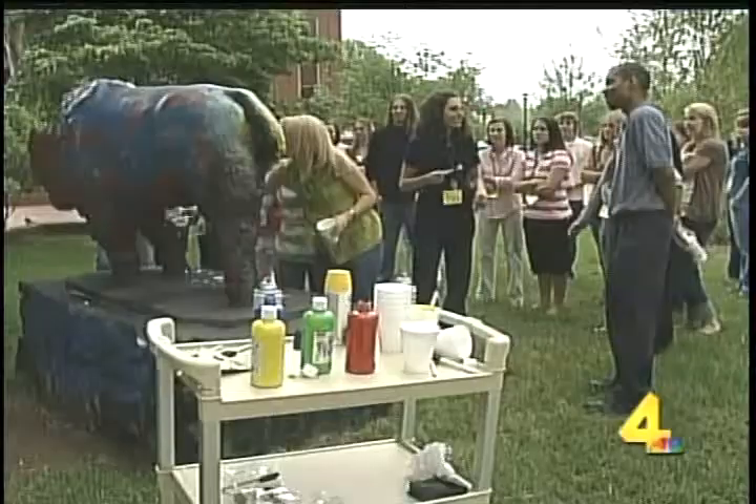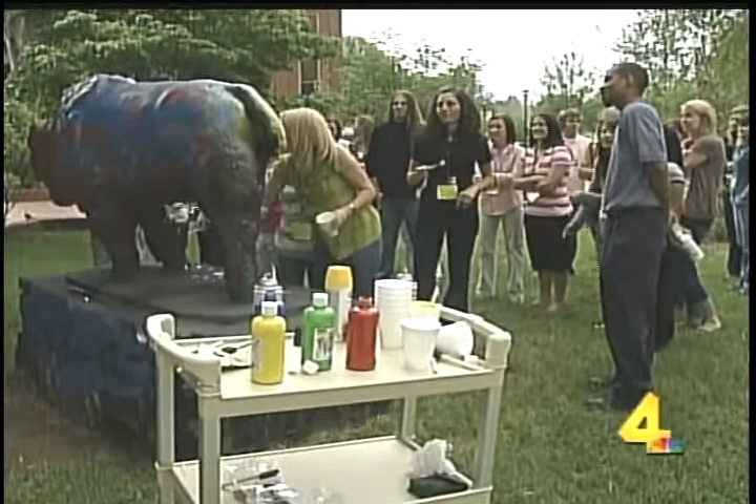It is the first day for students in Lipscomb's new pharmacy program, so naturally they got their student IDs, got fitted for lab coats, and then painted a bison. You heard right. It might sound bizarre, but it's a tradition on campus to paint the statue of a bison. Of course, the pharmacy students gave it a white lab coat.